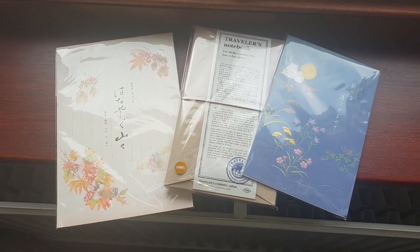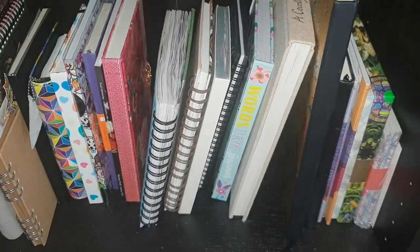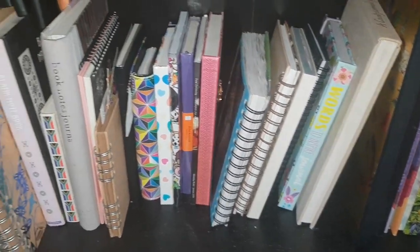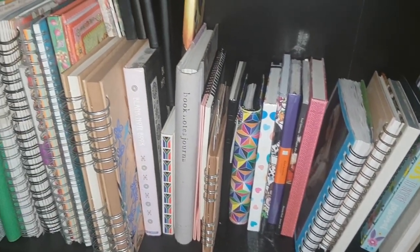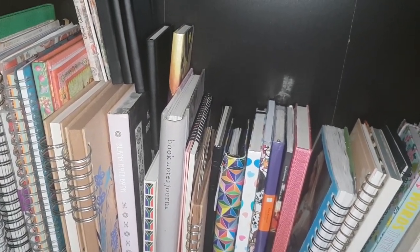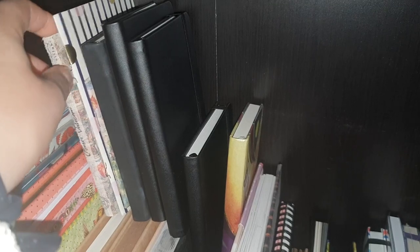I also keep a notebook in my car, because sometimes when you're driving you might come up with a good idea. So I have a notebook for when I stop driving and I can record that down before I get distracted by whatever it is I'm doing at that point in time.